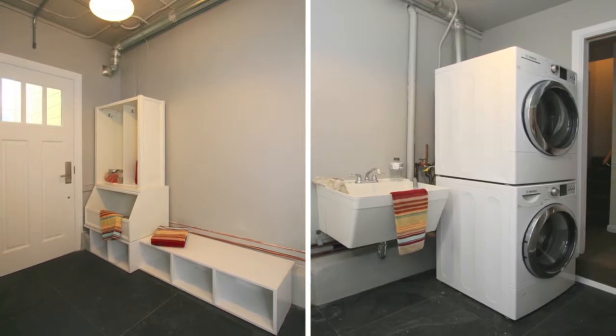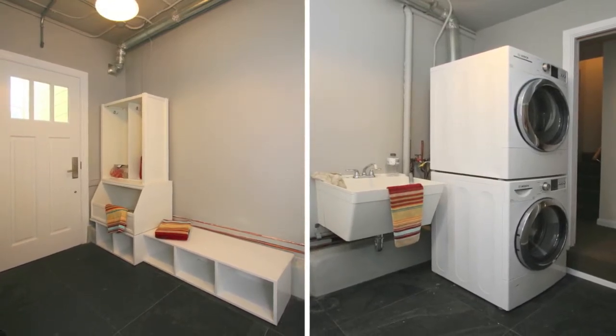The home comes complete with a laundry mud room, plenty of storage space, and a one-car garage.